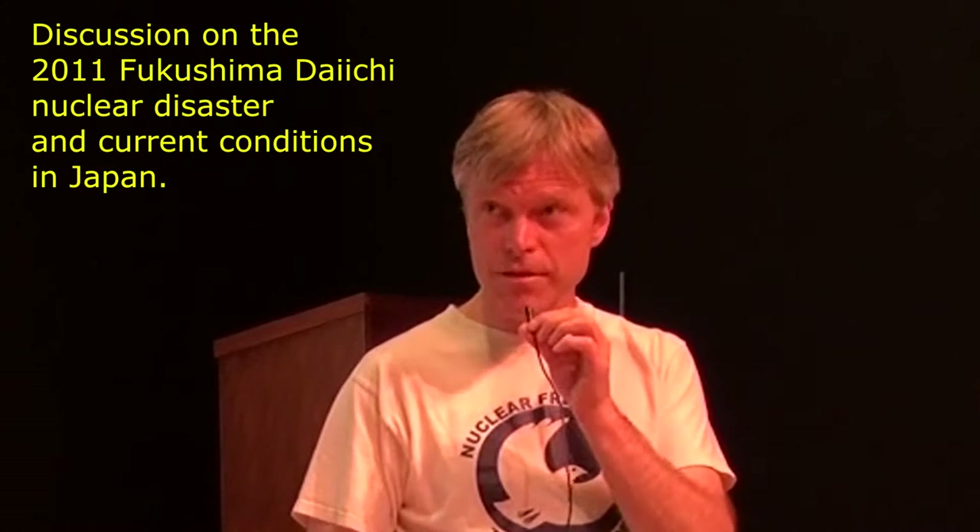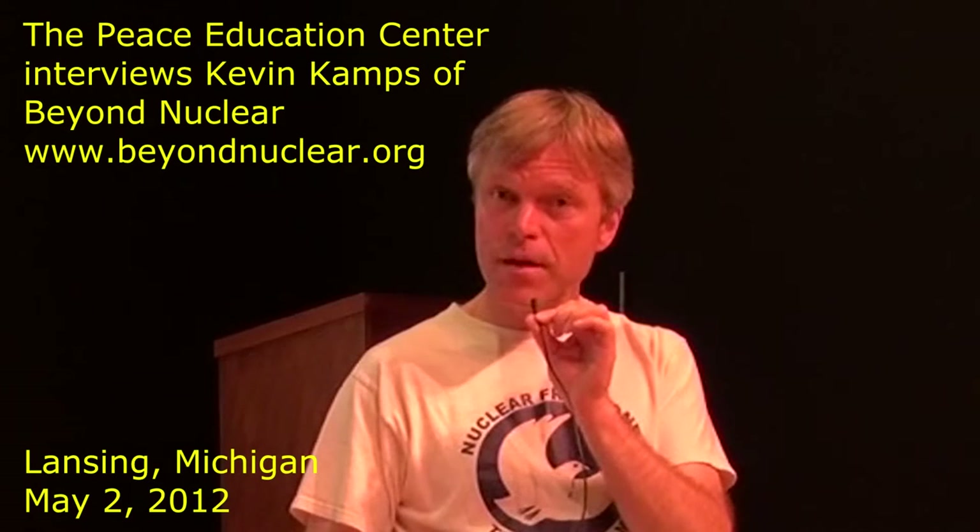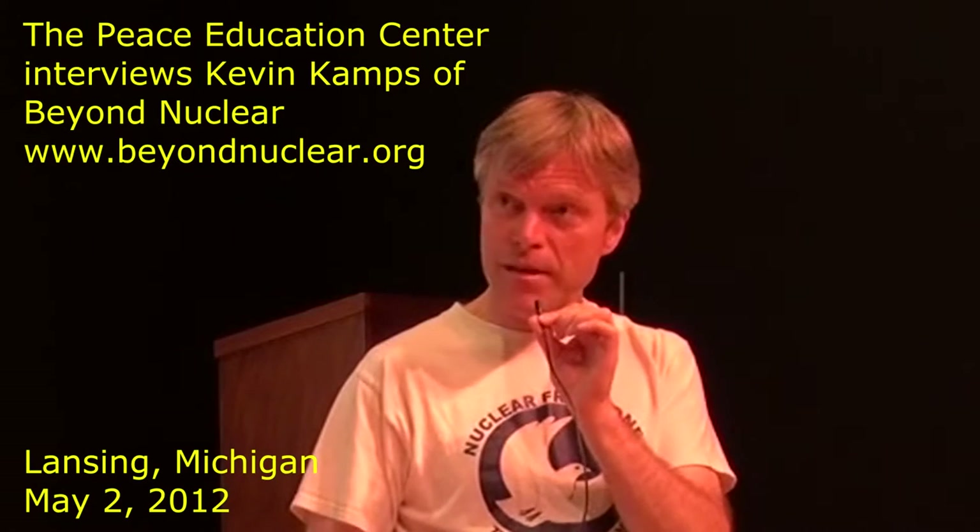On March 11th of 2011, there was a 9.0 earthquake just off the northeastern coast of Japan, the largest in Japanese recorded history. It generated a 45-foot-tall tsunami, much taller in certain places, but the Fukushima Daiichi nuclear power plant was the one that was hardest hit by both the earthquake and the tsunami.